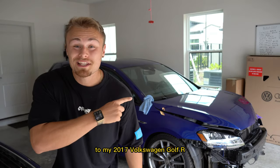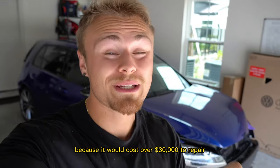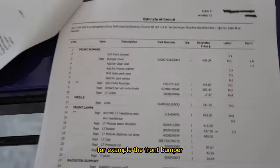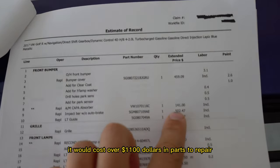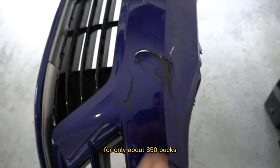This right here is the damage report to my 2017 Volkswagen Golf R. Insurance said that the car is totaled because it would cost over $30,000 to repair. For example, the front bumper, as it states, would cost over $1,100 in parts to repair. But today we're going to try to do it for only about 50 bucks.